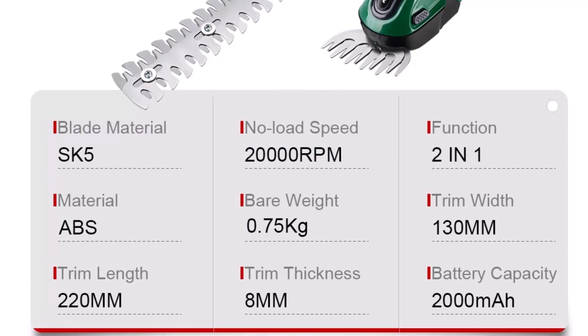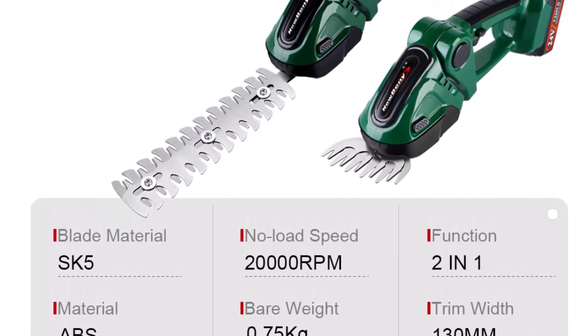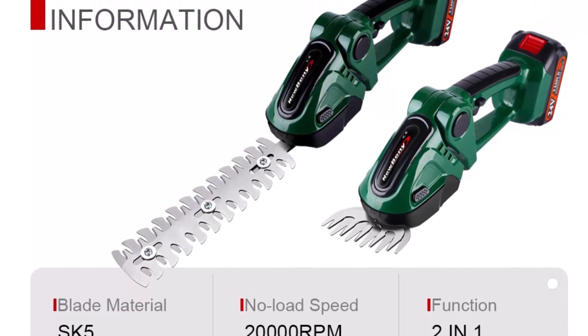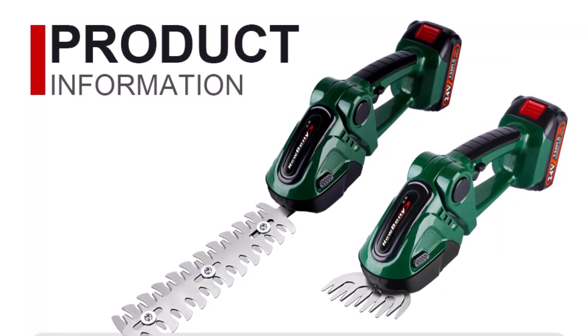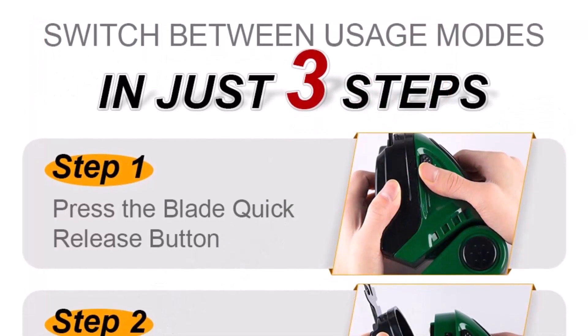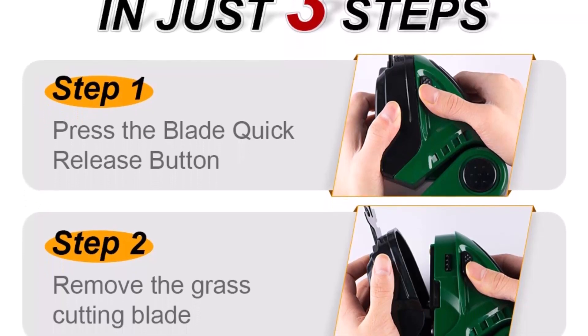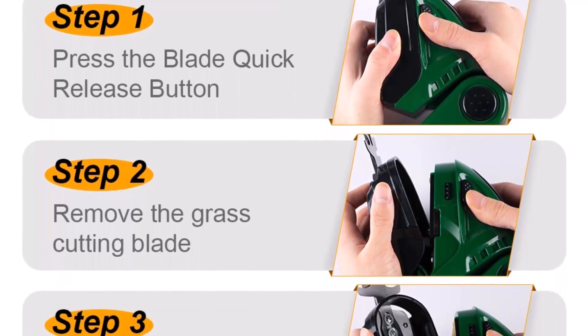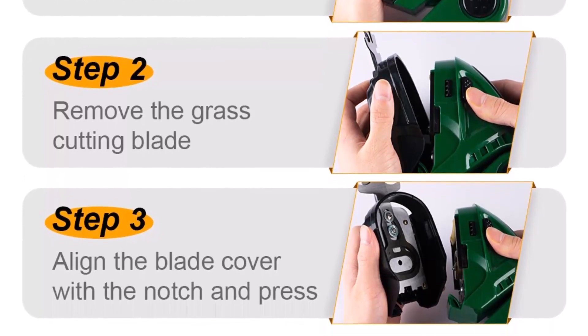With its 2-in-1 design, you can quickly switch between hedge trimmer and grass shear modes, making it a versatile tool for all your gardening needs. The 24V battery provides long-lasting power and ensures that you can work for extended periods without the need for recharging. And with its ergonomic design, this hedge trimmer is comfortable to use and minimizes hand and arm fatigue.